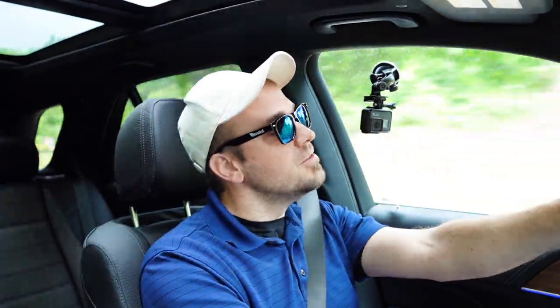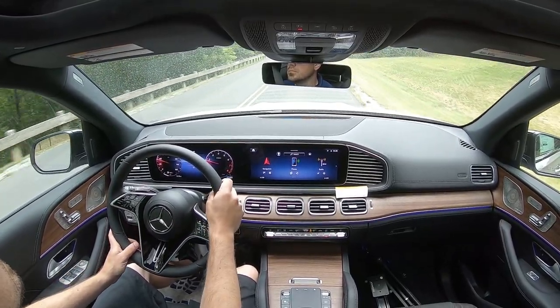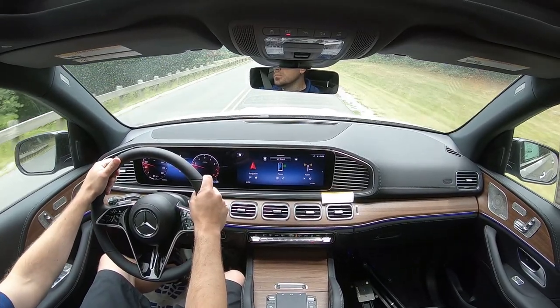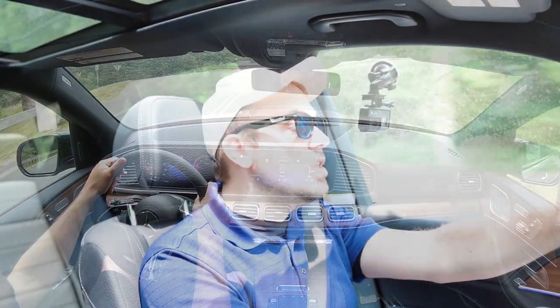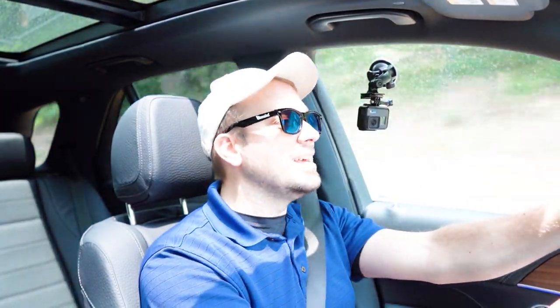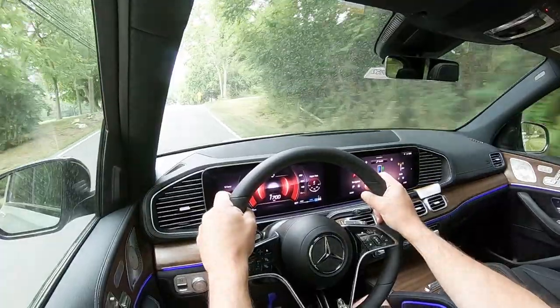Very smooth ride on my short test drive here today, certainly no issues there. As far as cabin noise goes, Mercedes always crushes it — very little wind noise, no road noise whatsoever. You get a little bit of engine noise when you really get on it, which sounds good, but overall cabin noise is on the luxury side of things. It's a very serene cabin, and I'm a big fan of that.